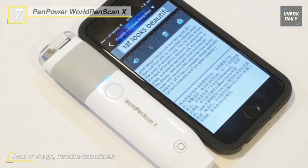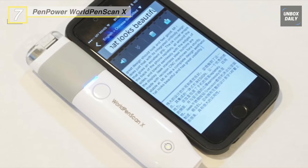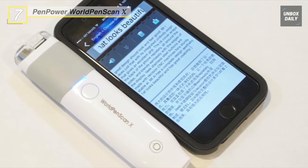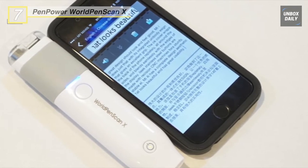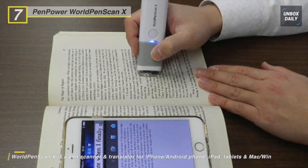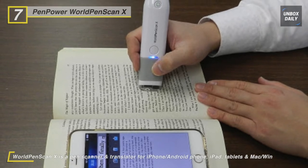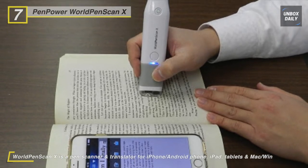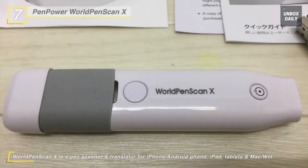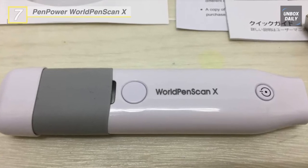You can scan printed material and capture words or sentences into the iPad, iPhone, and Android mobile devices. It can immediately digitize text and transmit the scanned result to Windows or Mac PCs via USB port. Moreover, you can scan and translate sentences without typing any word, and it's easy to check vocabulary, pronunciation, and extended queries in the dictionaries.